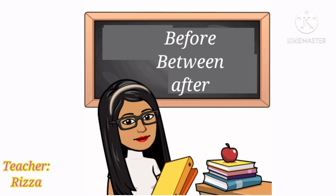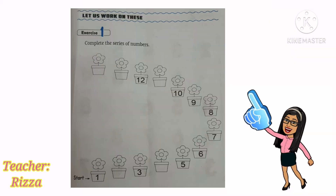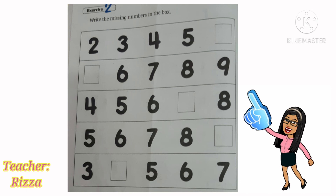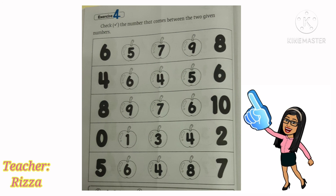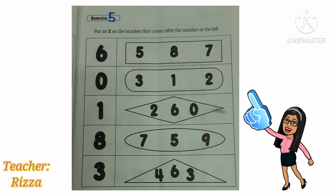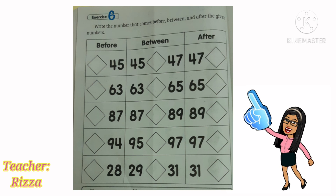Now you already know the number sequence: before, between, and after. Get your math book turned to page 97 and complete the series number. On page 98, write the missing number in the box. On page 99, color the number that comes before the given number. On page 100, check the number that comes between the two given numbers. On page 101, put an X on the number that comes after the number at the left. And on page 102, write the number that comes before, between, and after the given numbers.